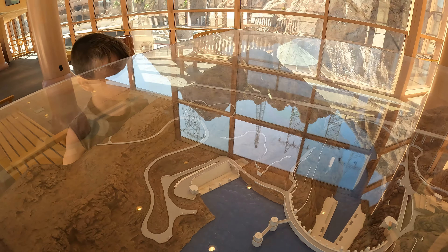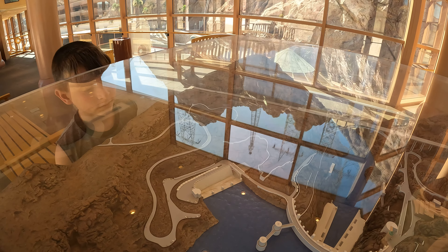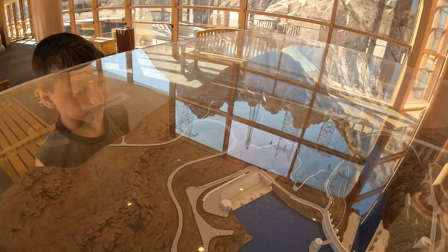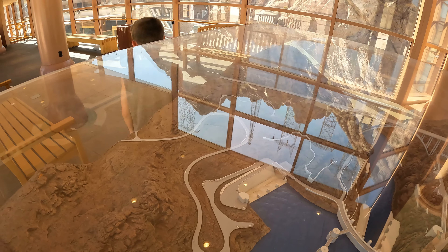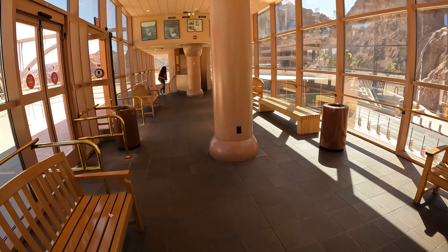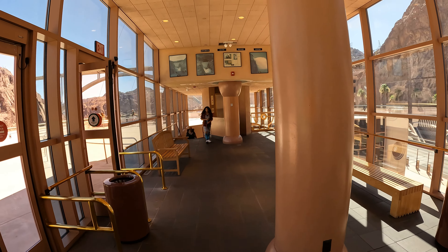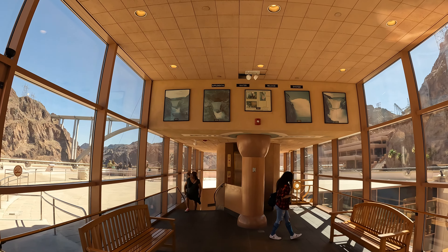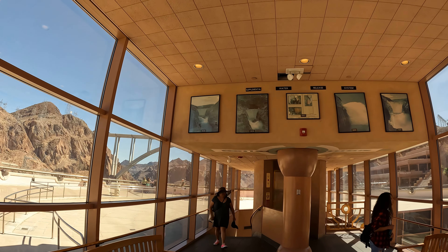Hey, we're parked over here — underneath these things. See those little things? That's where we parked. Yeah, the view is scary.